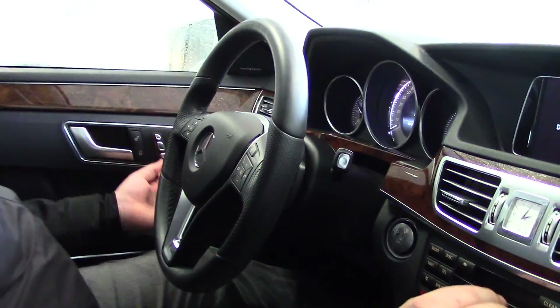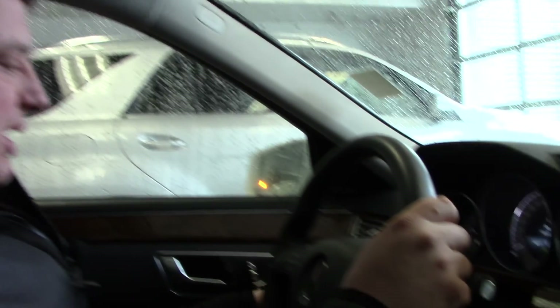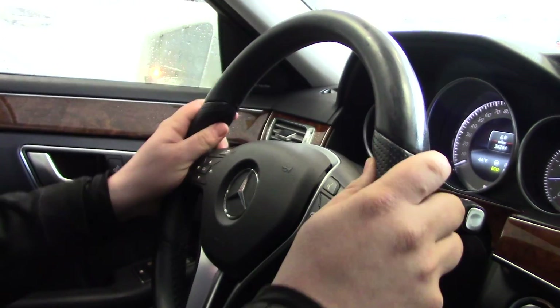This vehicle is also equipped with a couple of additional options. It has a Harman Kardon sound system, and one thing I particularly love on cold days like this is that it does have a heated steering wheel.